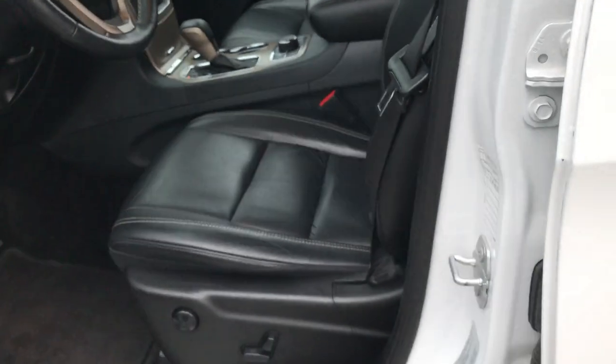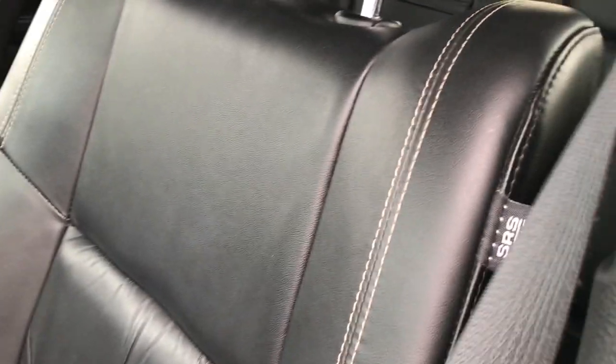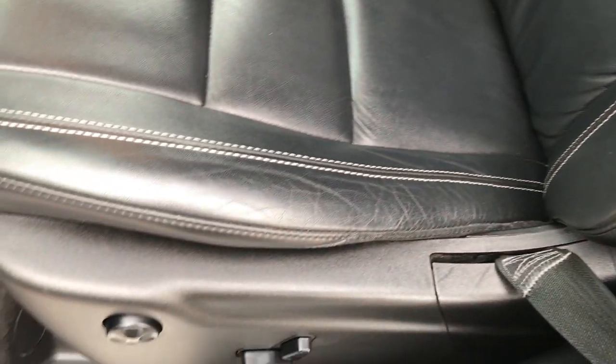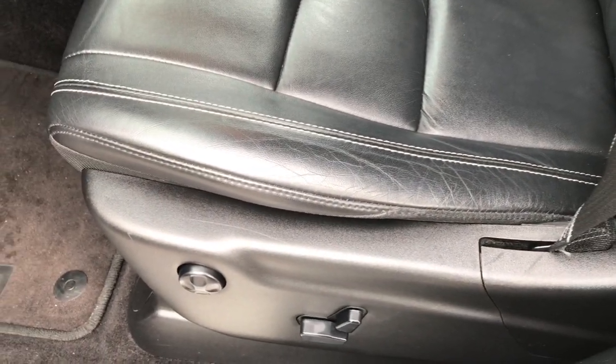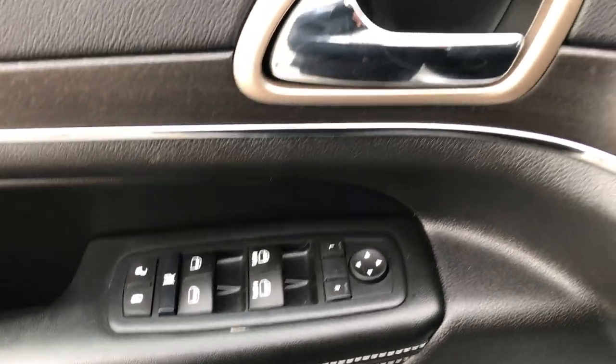Inside, the Limited package gives you the black leather interior. There are no rips or tears on these seats — very, very clean with little to no wear. Both front seats are heated. You get a power driver seat, power passenger seat, factory floor mats throughout, a memory driver seat, power windows, power locks, and power mirrors.